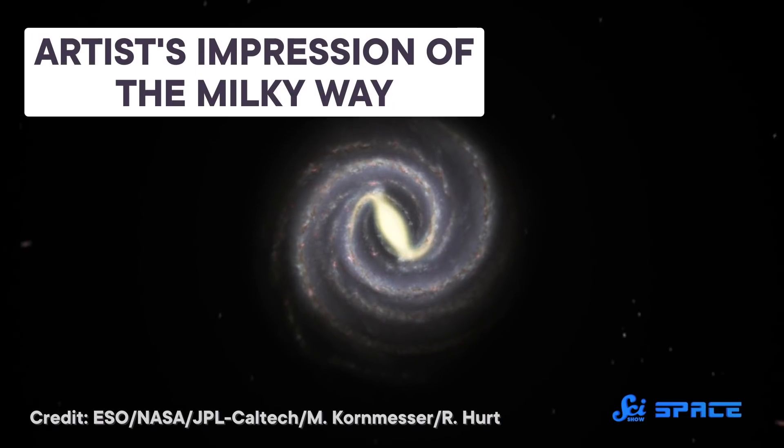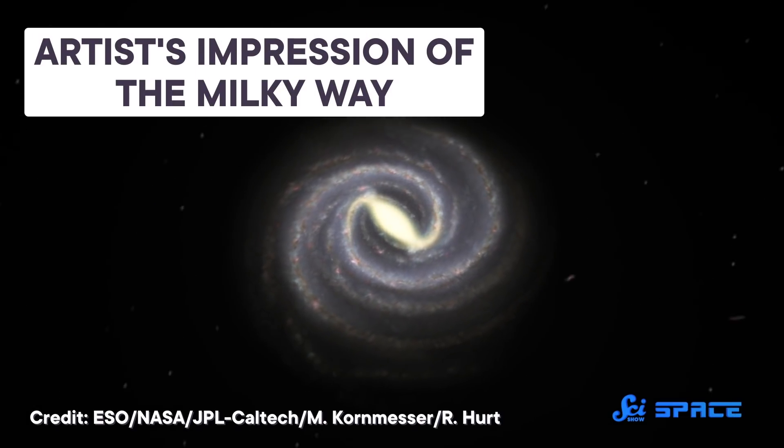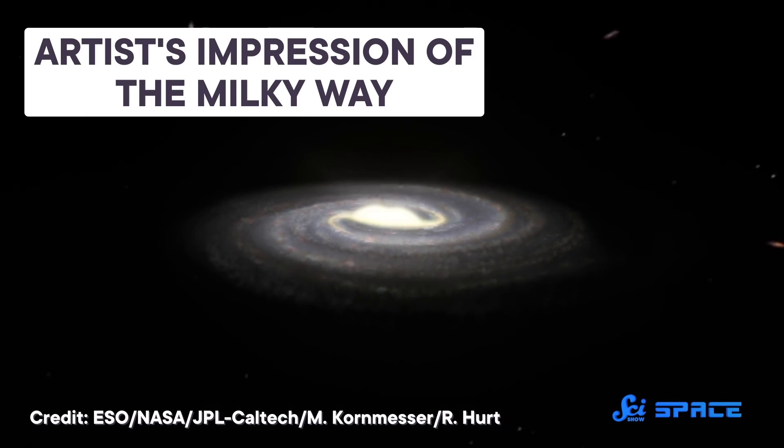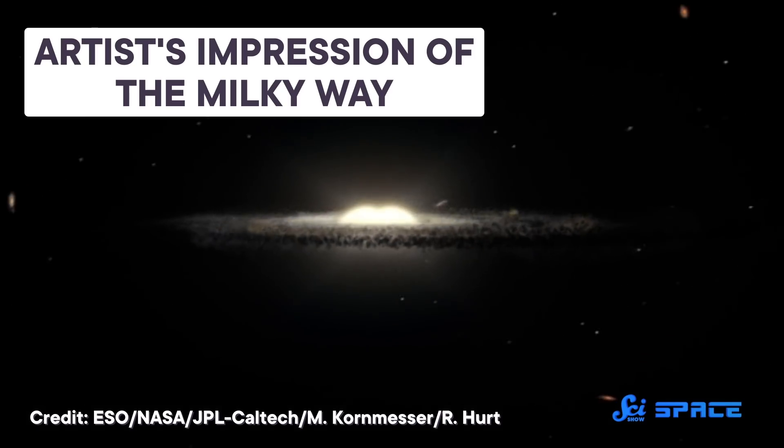Because, you know, being stuck inside the thing you're trying to look at makes it harder to see the details. This structure hints at the Milky Way's true appearance — that it isn't as smooth as some researchers might have thought, and that it shares more features with galaxies far, far away.